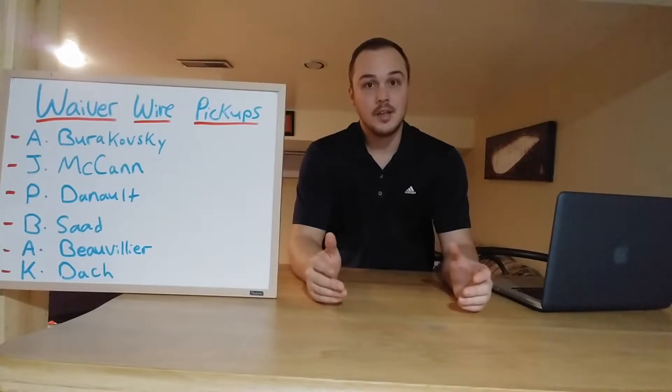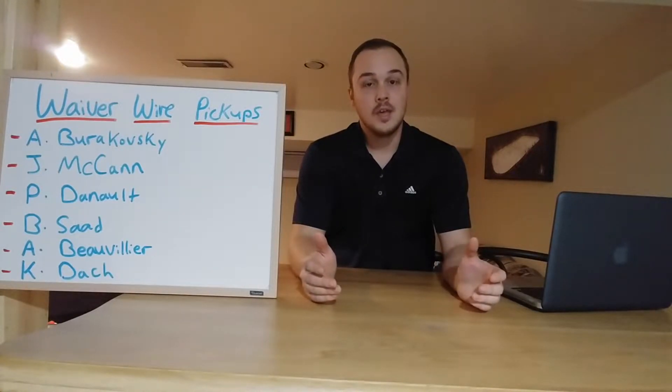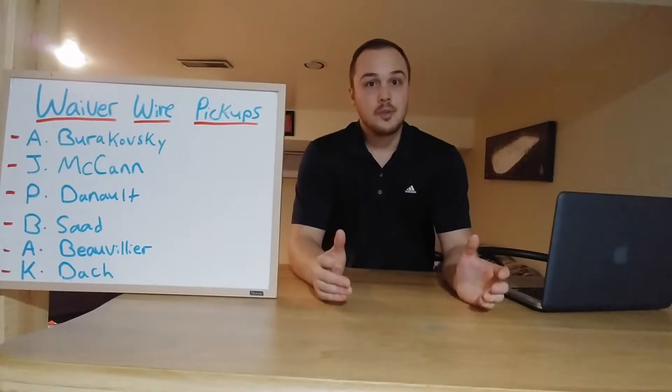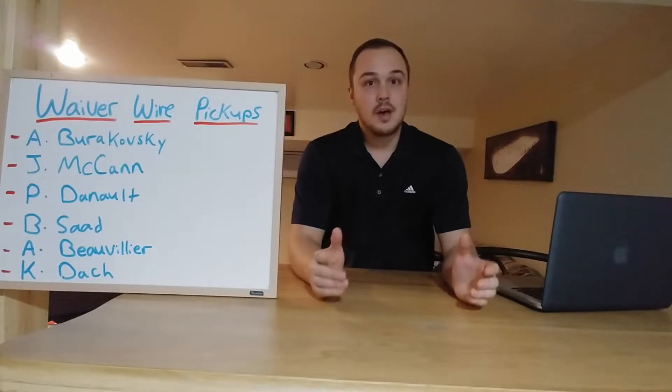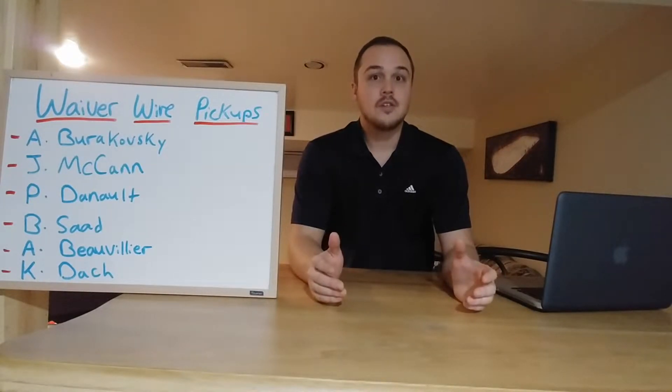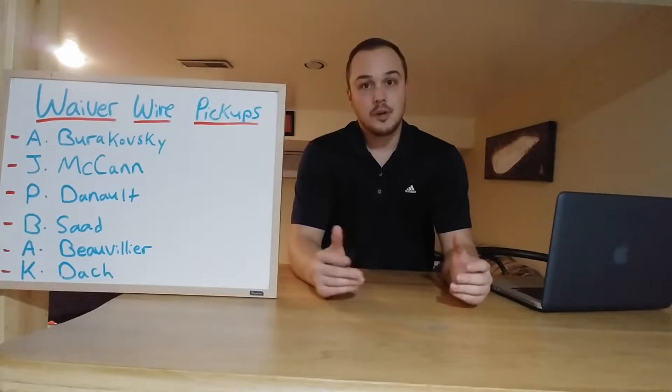The waiver wire is so important in fantasy hockey — it's so important in all fantasy sports. In hockey it's really important because you're always trying to tweak your lineup, put the best guys in, have your best matchups, and it's really important to stay up on players that are on hot streaks and drop players that aren't playing very well.